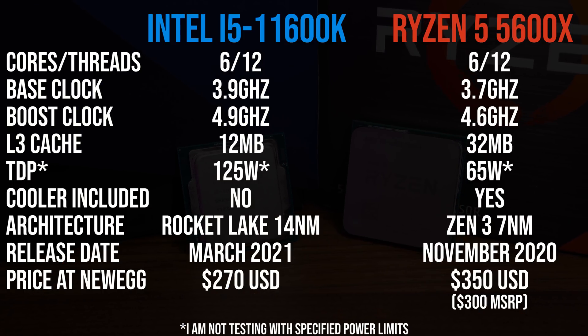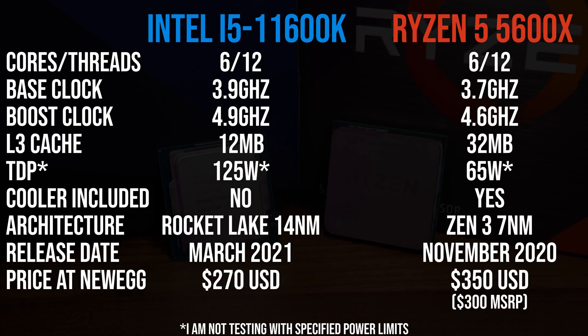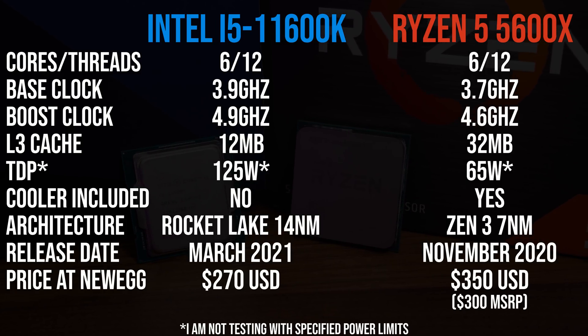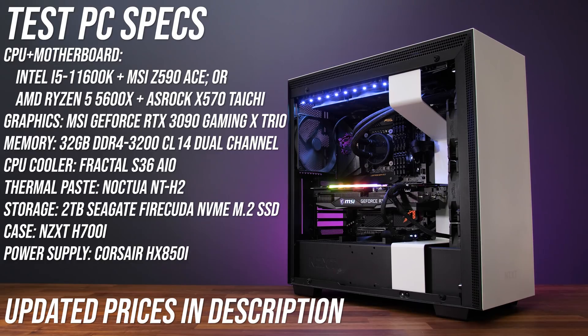Both are 6 core 12 thread parts. The Ryzen chip has much more cache, however the Intel chip is able to reach higher clock speeds. The Intel i5 is also cheaper — you can find updated prices linked below in the description — so it's going to be very interesting to see how these two stack up. Both processors were tested in the same system, however I've had to change the motherboard between Intel and AMD; otherwise all other components are the same as listed here.